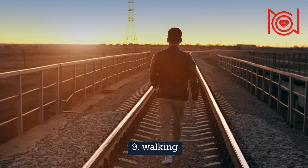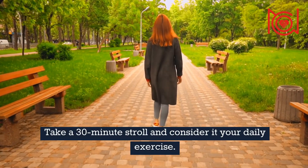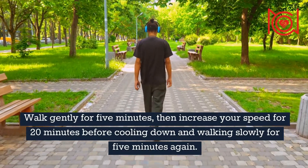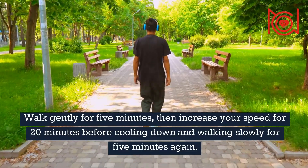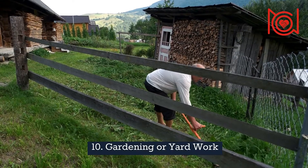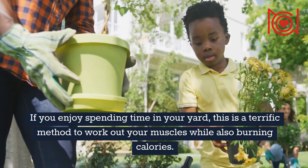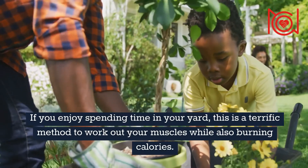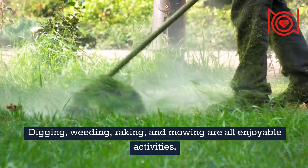9. Walking — take a 30-minute stroll and consider it your daily exercise. Walk gently for 5 minutes, then increase your speed for 20 minutes before cooling down and walking slowly for 5 minutes again. 10. Gardening or Yard Work — if you enjoy spending time in your yard, this is a terrific method to work out your muscles while also burning calories. Digging, weeding, raking, and mowing are all enjoyable activities.